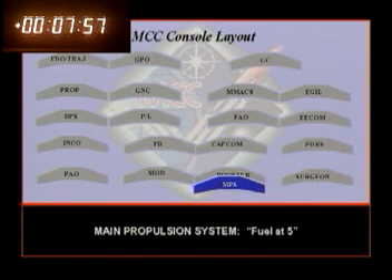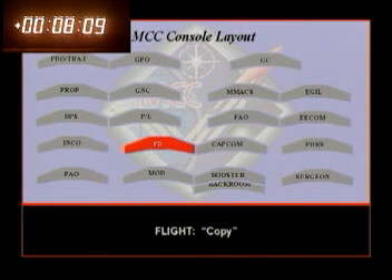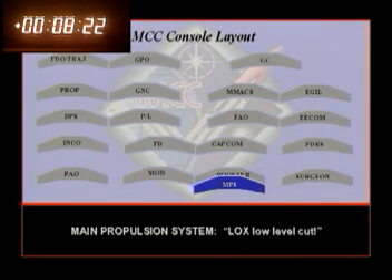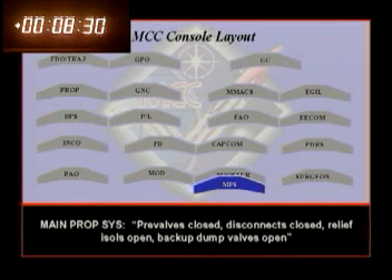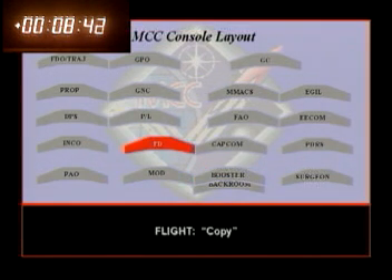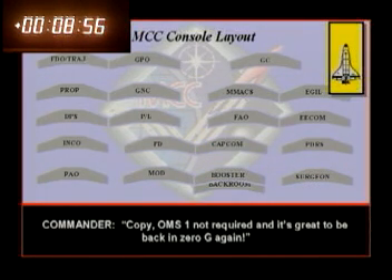Fuel at five. In-flight GC — we're not copying downlink on UHF through Bermuda. Arm. Find count. MECO. MECO confirmed. Locks at five, confirmed. Three-G throttles closed. Disconnects closed. Relay files open. Backup dump valve's open. 15 foot per second underspeed — OHMS 1 is not required. ETSAP — applied, it looked like it was a locks, low level cutoff. Columbia-Houston, we see a 15 foot per second underspeed. OHMS 1 not required. Copy, OHMS 1 not required.